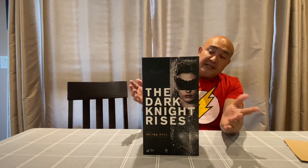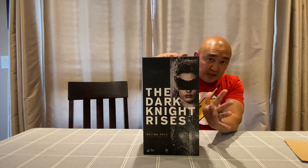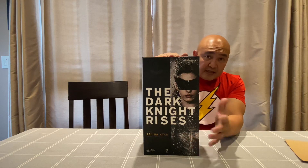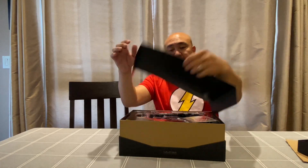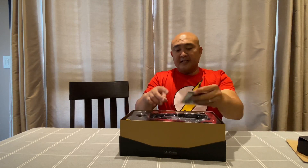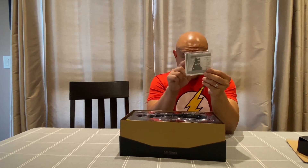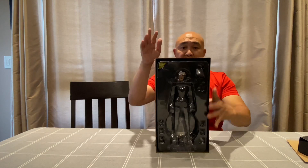Same packaging as Bane. Better packaging than the current Hot Toys that comes out. And also, there's this cover — it says 'The storm is coming.' And here's Catwoman. This is the manual that it comes with. Catwoman also comes in a clamshell.